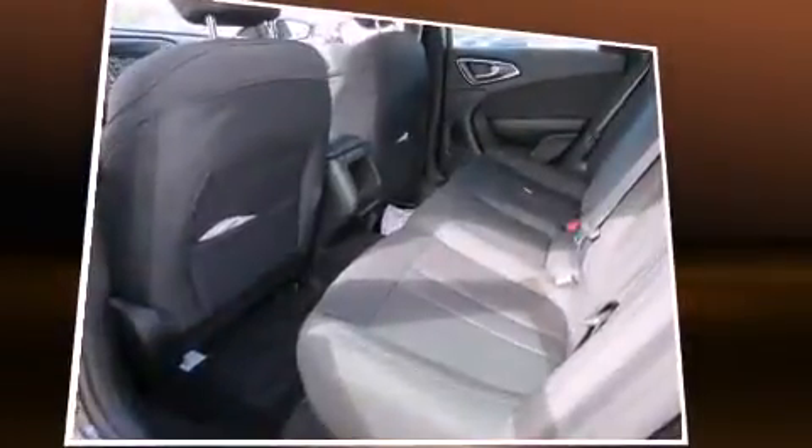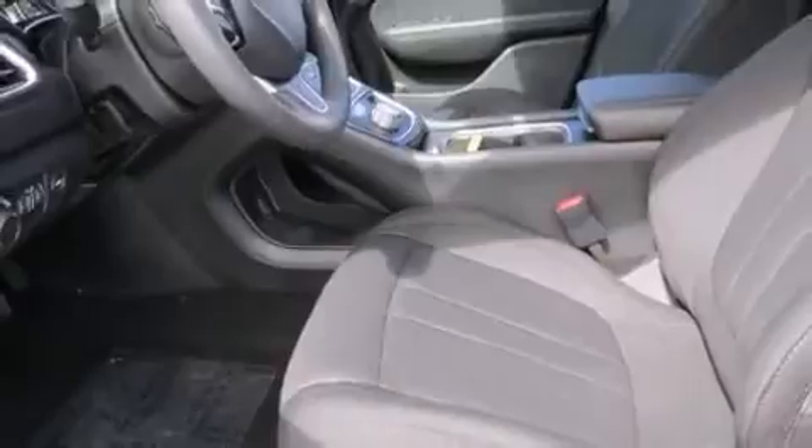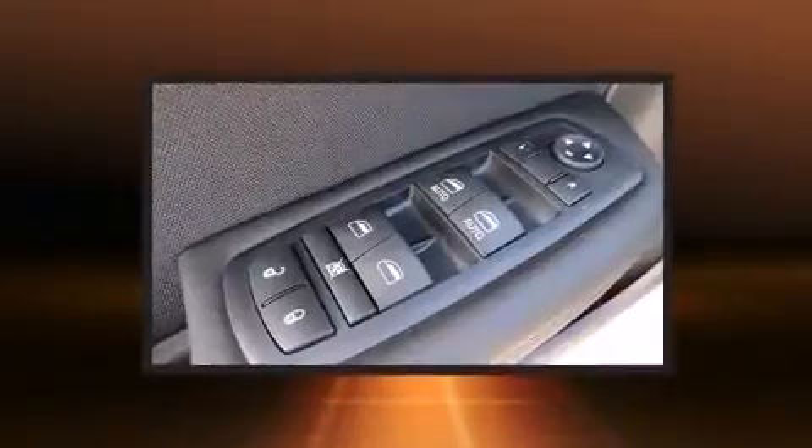Chrysler ensures the safety and security of its passengers with equipment such as dual-front impact airbags with occupant-sensing airbag, head curtain airbags, traction control, brake assist, anti-whiplash front head restraints, a panic alarm, and four-wheel disc brakes with AVS.